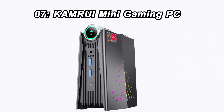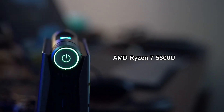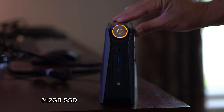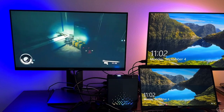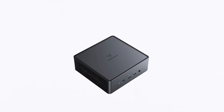Number 7: Camry Mini Gaming PC. Coming in at number 7 is the Camry Mini Gaming PC. For $559, you get an AMD Ryzen 7 5800U processor, 32GB of RAM, and a speedy 512GB SSD. This small form-factor gaming rig supports a 3-mode performance switch, RGB lighting, and 4K UHD for an immersive gaming experience.